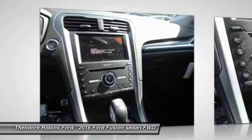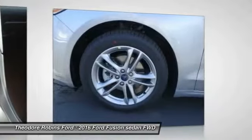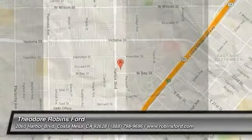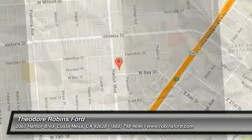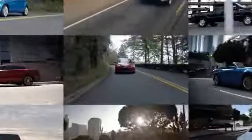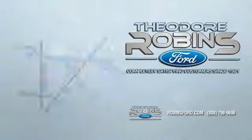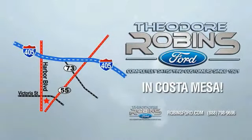If you like it online, you'll love it in your driveway. Take it for a spin today. This is the time to experience the difference. Theodore Robbins Ford on Harbor Boulevard in Costa Mesa.